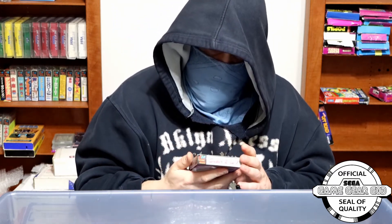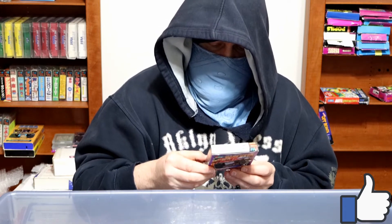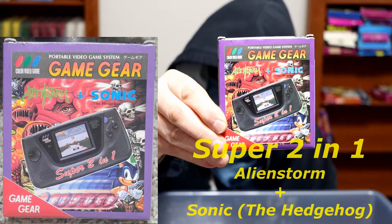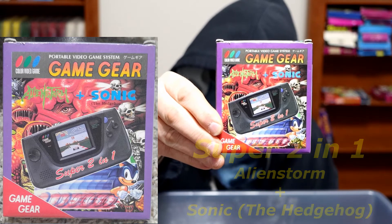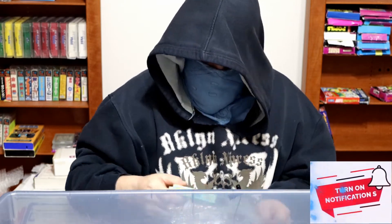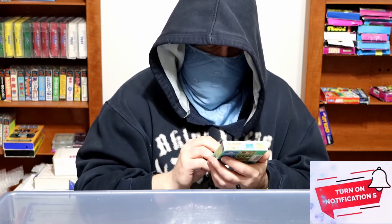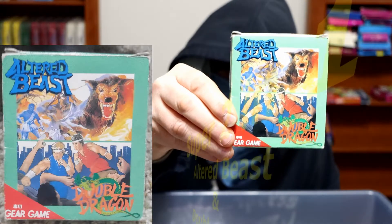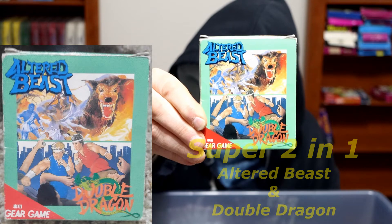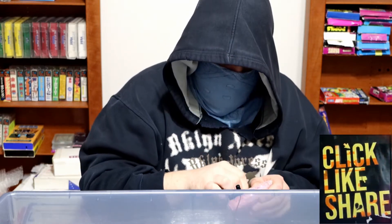Hooray! A bootleg — Alien Storm plus Sonic the Hedgehog, Super 2 in 1. A boxed bootleg. Gotta love it. Must show love to bootlegs. Another one: Altered Beast and Double Dragon, two in 1. Double Dragon was made for Game Gear, but Altered Beast was not — so it's a Master System port, is my guess.